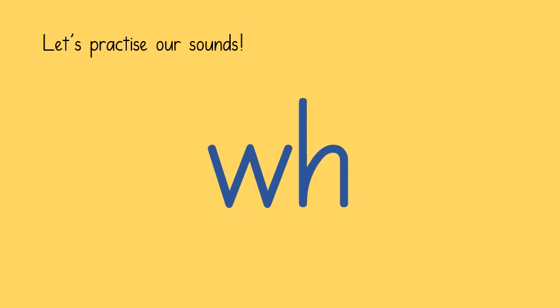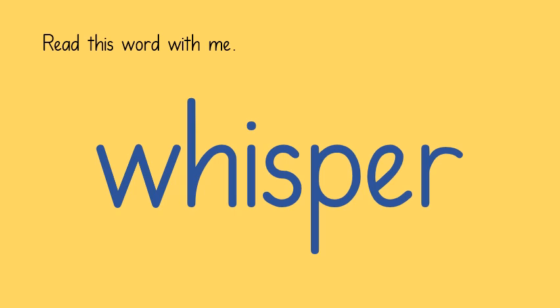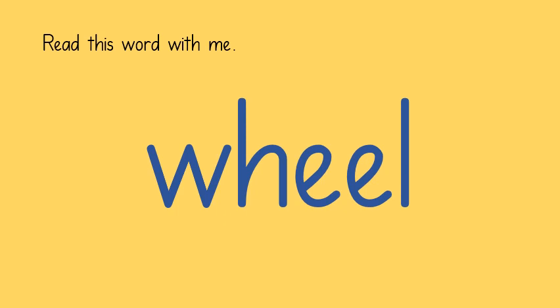We know that a single W can make the sound W. But a W and an H together as a digraph also makes the sound W. Here is a word that uses this new digraph for W. W, I, S, P, er — whisper. This word also uses our new digraph for W. You'll notice in both words the digraph is at the beginning of the word. W, L — wheel.